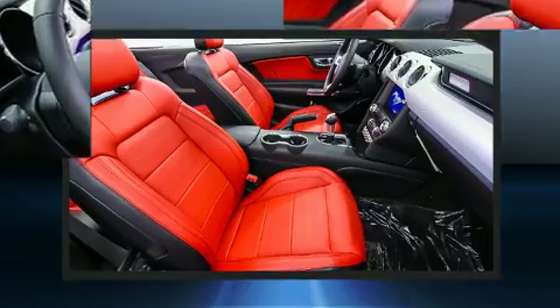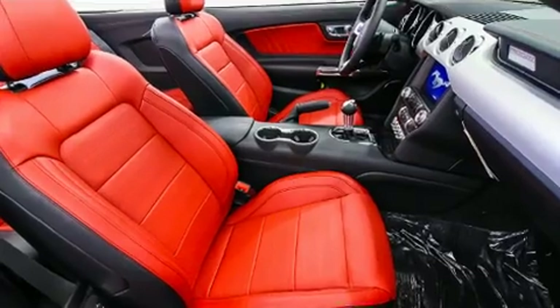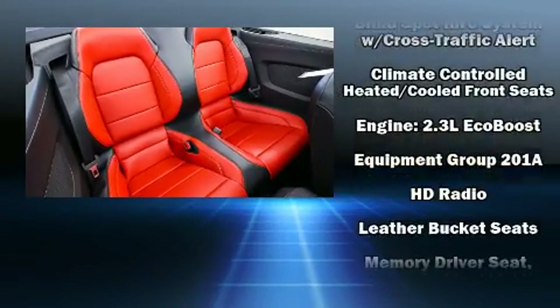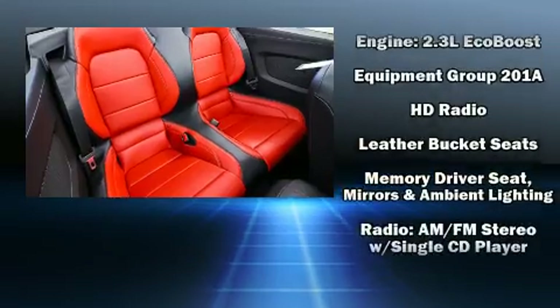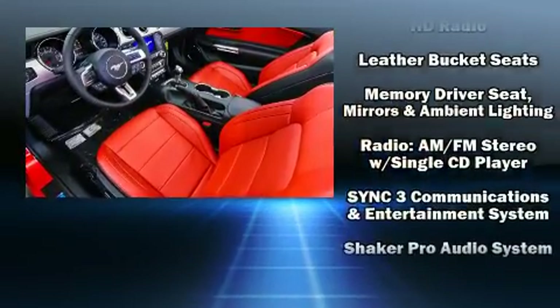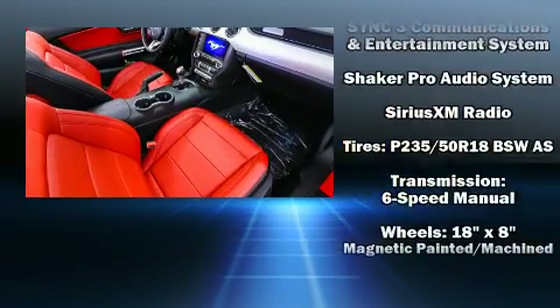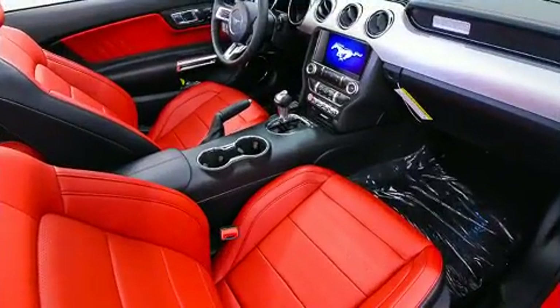Ford also prioritized safety and security by including knee airbags, front side impact airbags, traction control, a security system, an emergency communication system, and four-wheel disc brakes with ABS. Brake Assist technology provides extra pressure when applying the brakes.